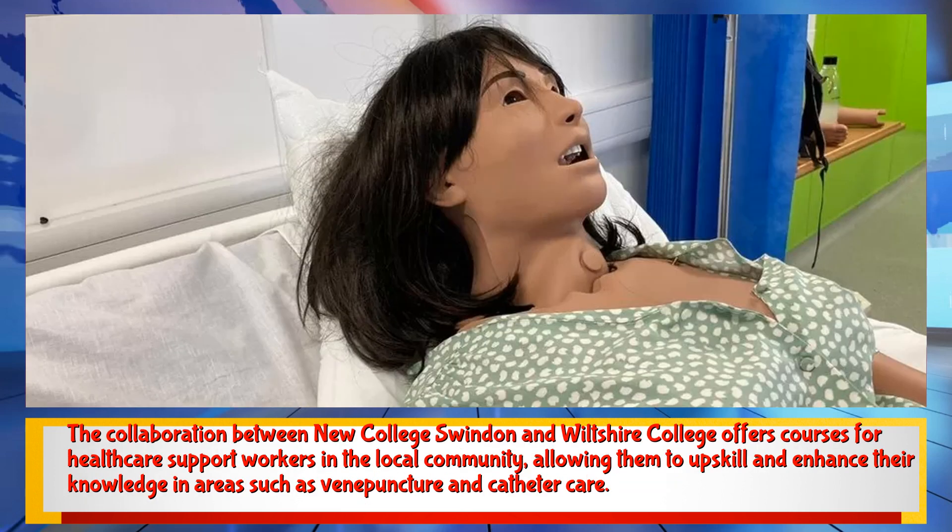The collaboration between New College Swindon and Wiltshire College offers courses for healthcare support workers in the local community, allowing them to upskill and enhance their knowledge in areas such as venipuncture and catheter care.